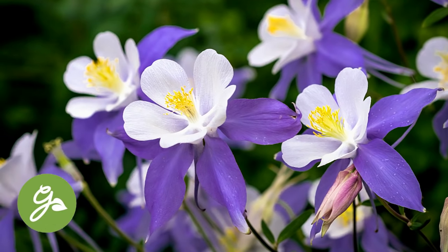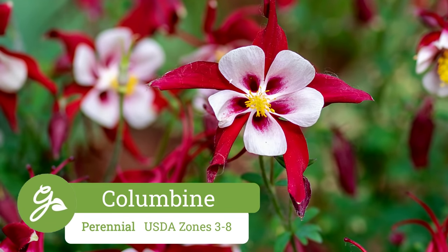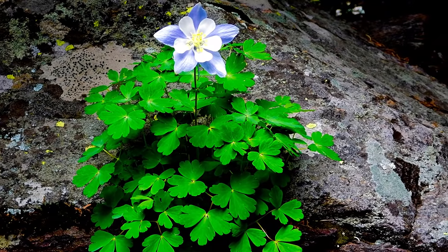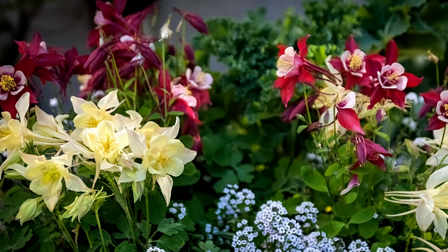Columbine blooms in a variety of colors for several weeks in the spring. The bell-shaped flowers are a favorite of hummingbirds and make a nice cut flower. This airy plant bears attractive dark green foliage when not in bloom. Be sure to site this one in part shade in soil that is well drained but not dry.